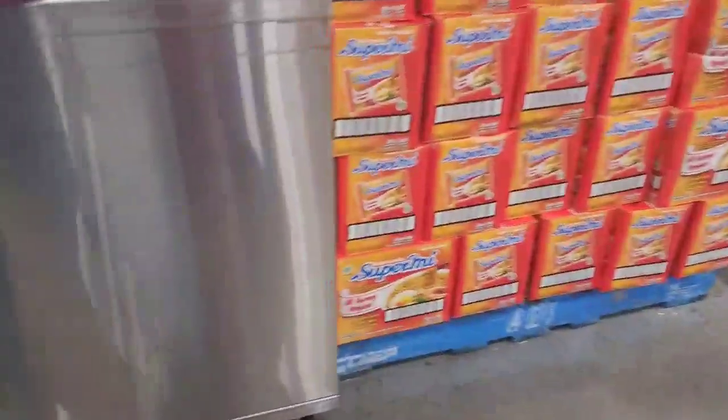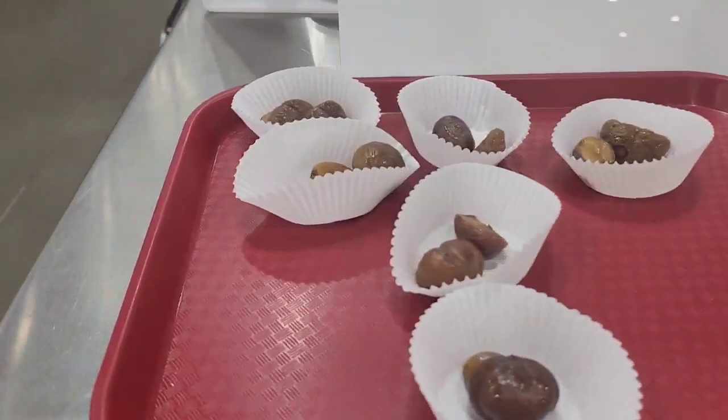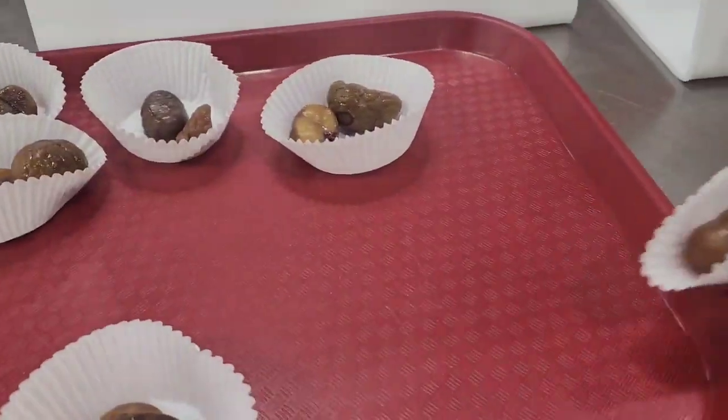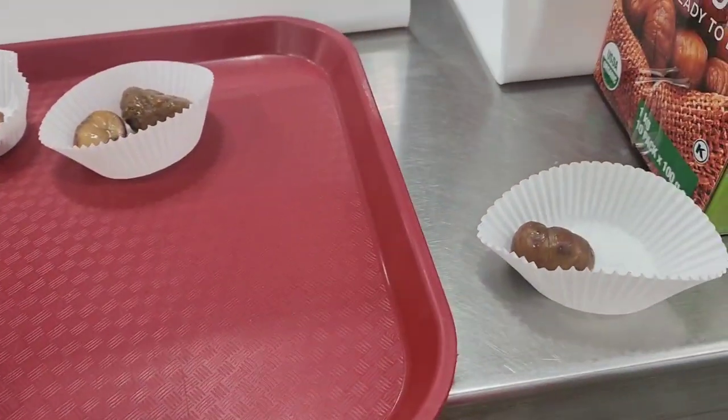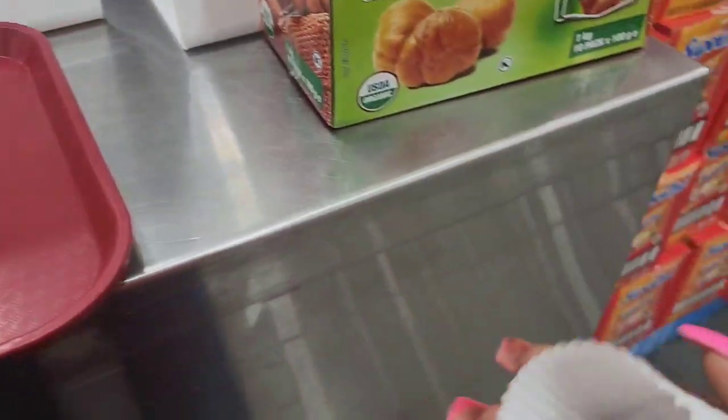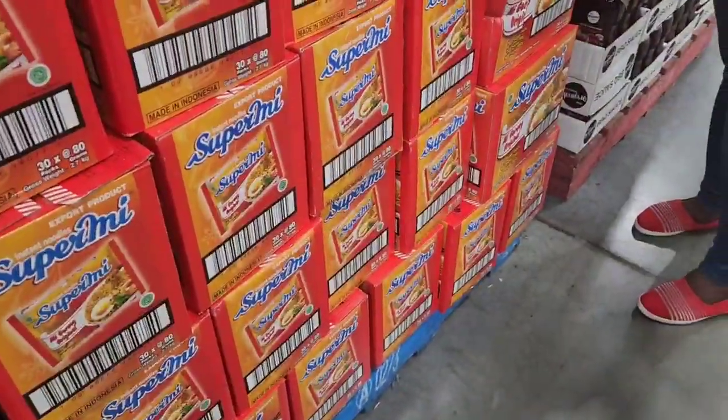I'm going to try out this chestnut and see how it tastes. Oh my God — they have a different texture to it. It's soft. It is soft, guys.